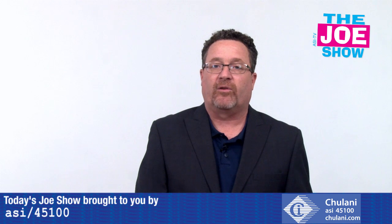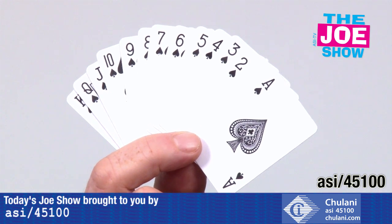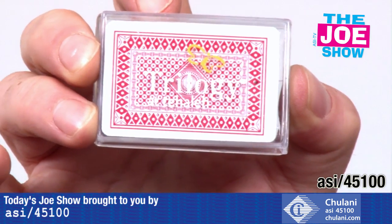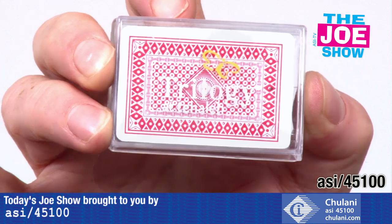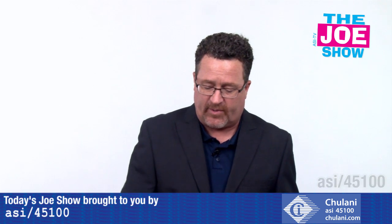Now we have some products from today's Joe Show sponsor, Chulani. We have a set of mini playing cards — they're actual playing cards, a full 54-card deck with your 52 playing cards and two jokers. They come in a little case, and the case is where you put your company imprint. It's great for casino night, especially if you're having a fundraiser. It's a great gift to give to everyone on the way out, and for anyone who enjoys playing cards, they'd love this little tiny deck.